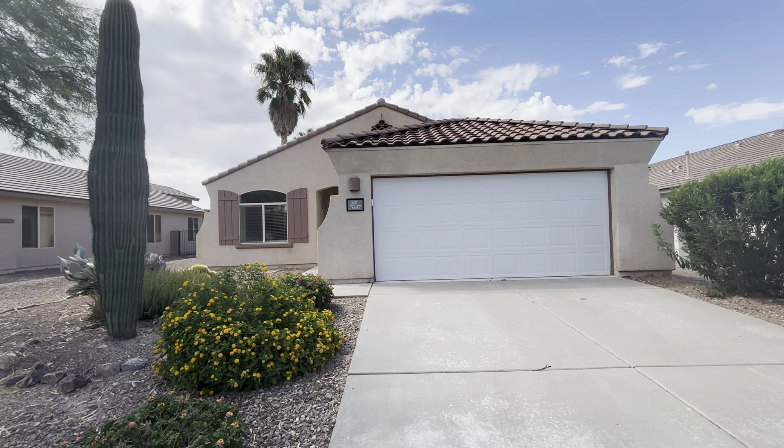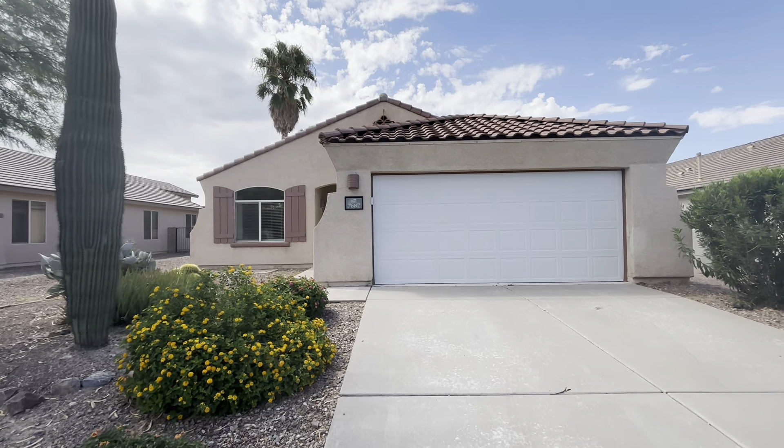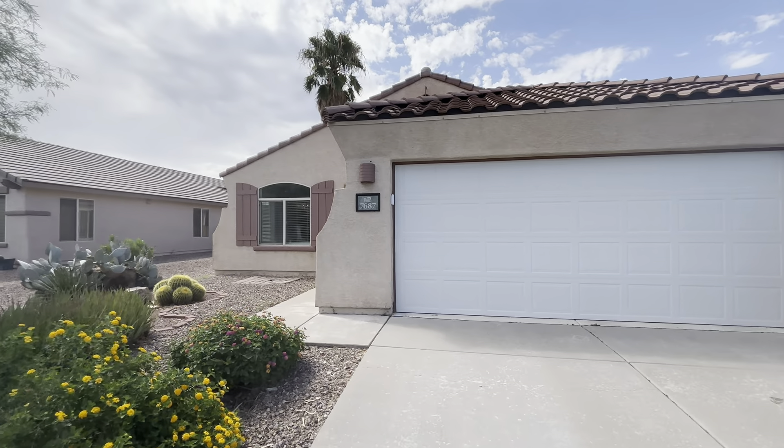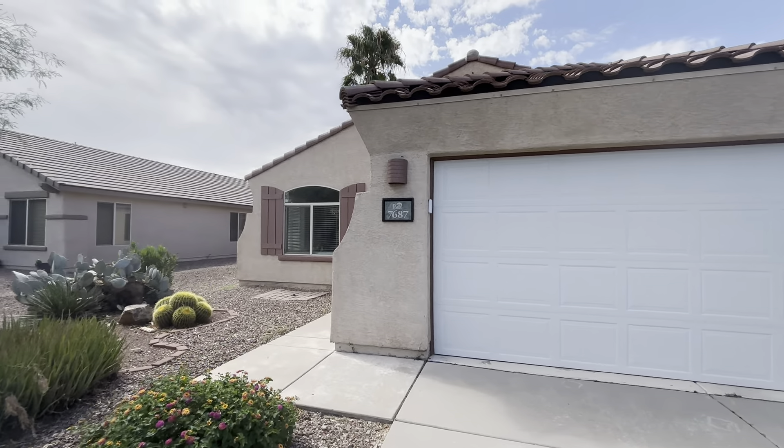Hi, this is Tiffany. It is August 12th, 2024. We are at 7687 West August Moon. It's about 1,600 square feet, built in 2002.